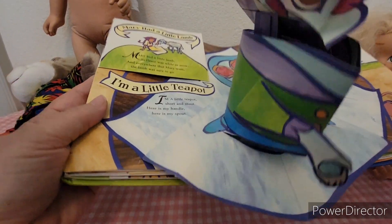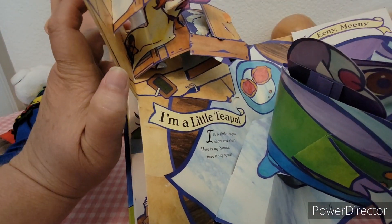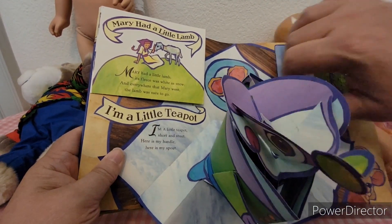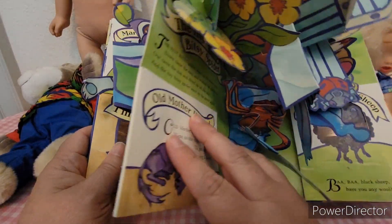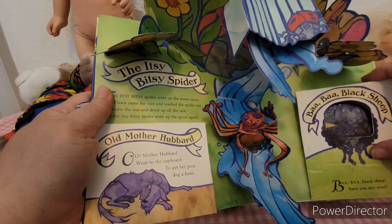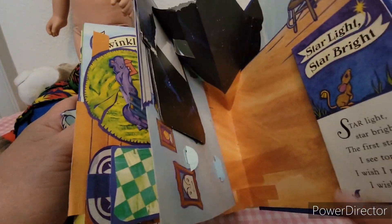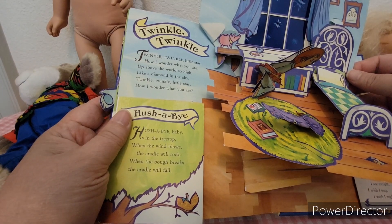I used to love these when I was a kid. That's Mary Had a Little Lamb and the Eenie Meenie, I'm a Little Teapot, Old Mother Hubbard, Bye Bye Black Sheep, and Itsy Bitsy Spider — just a really cute book. This one is Twinkle Twinkle Twinkle.